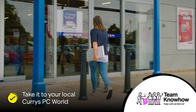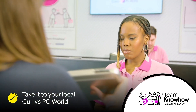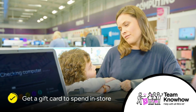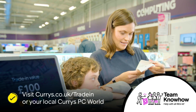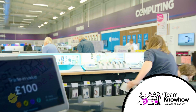Simply bring it in to your local Currys PC World, where one of our friendly in-store experts will check it over, confirm your trade-in price and give you a gift card that you can spend in store straight away. Or even securely wipe your data for free. Visit currys.co.uk/trade-in or pop into store to see how much you could get towards your brand new laptop, even if someone else is choosing for you.